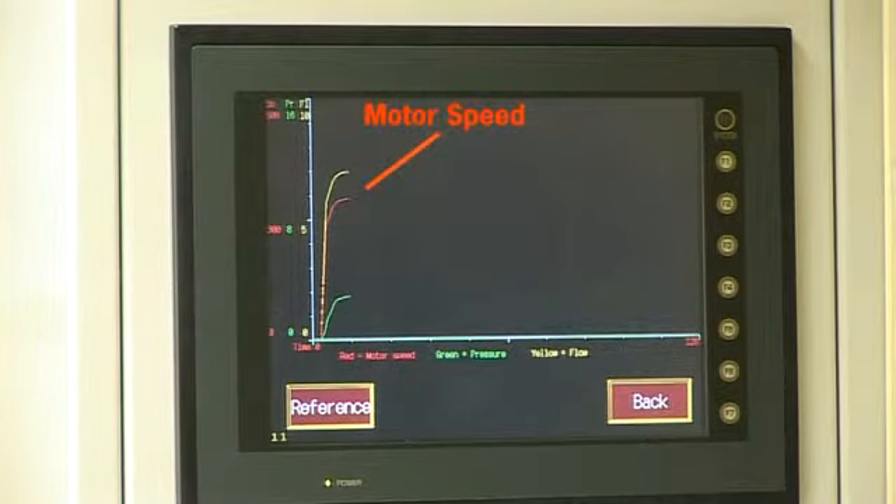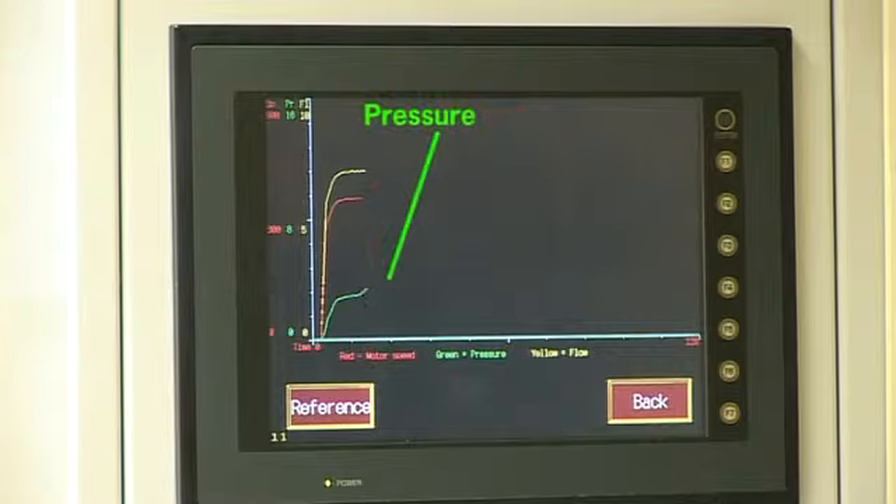The red line is the motor speed, the green line is the pressure, and the yellow line represents the flow.